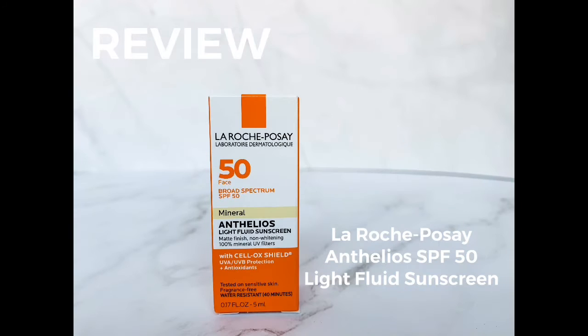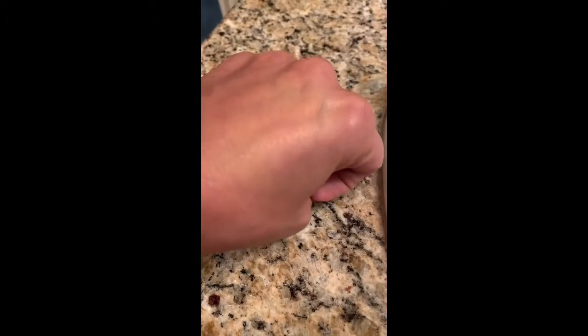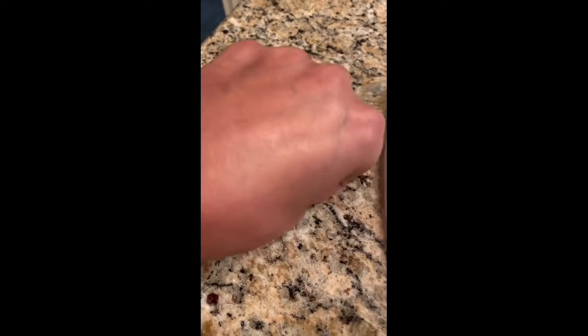Hey everybody, this is a quick review for the LaRoche Matte Finish Non-Whitening 100% Mineral Sunscreen with SPF 50. You can see here that once you get it rubbed in, it really does have a nice natural finish, and it does not leave any kind of white film on your skin. It just blends right in, and it would be easy to put a base over this or to wear it plain.